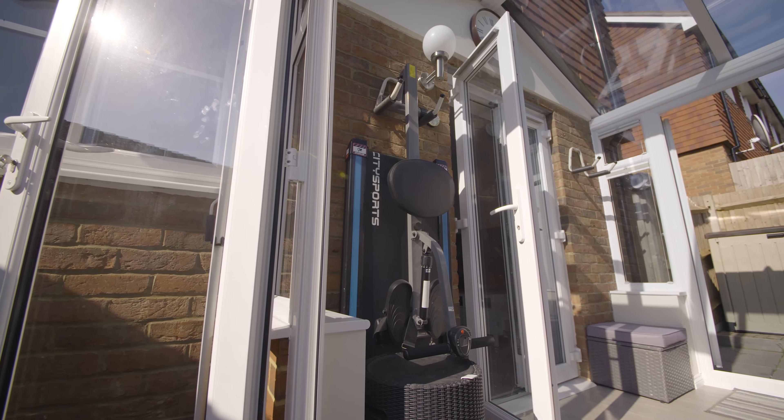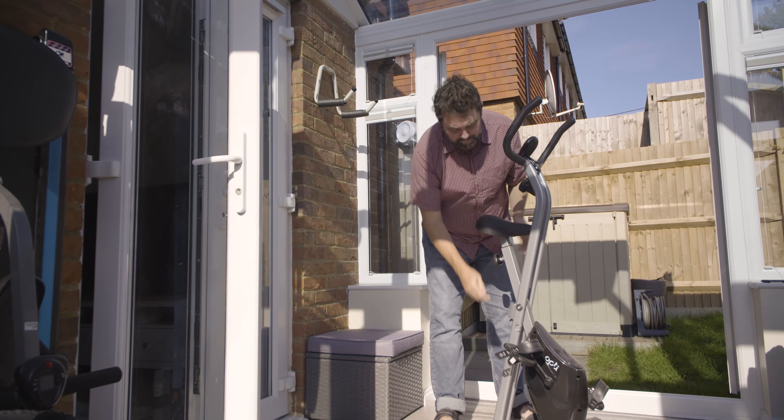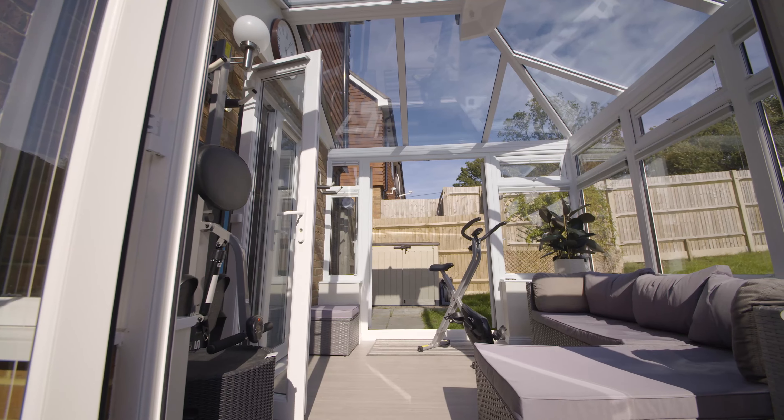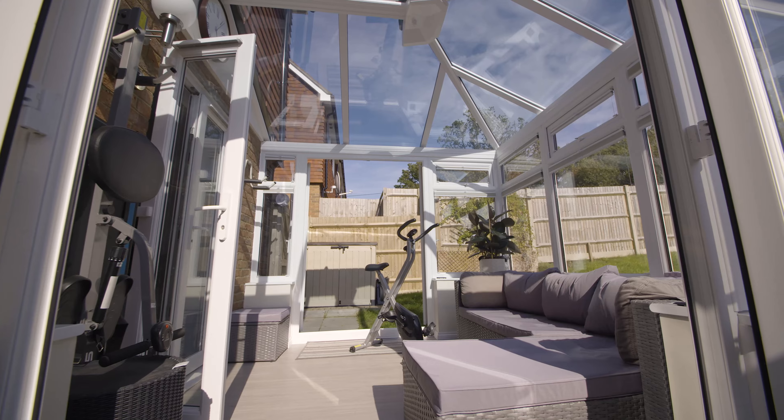It'd be difficult to actually pigeonhole it into one particular use. We have our gym equipment in there and we do use it for the gym. We also have a nice comfortable sofa in there so it becomes a nice place to relax in the evening — it's actually very good to sit in there and watch the bats fly around.